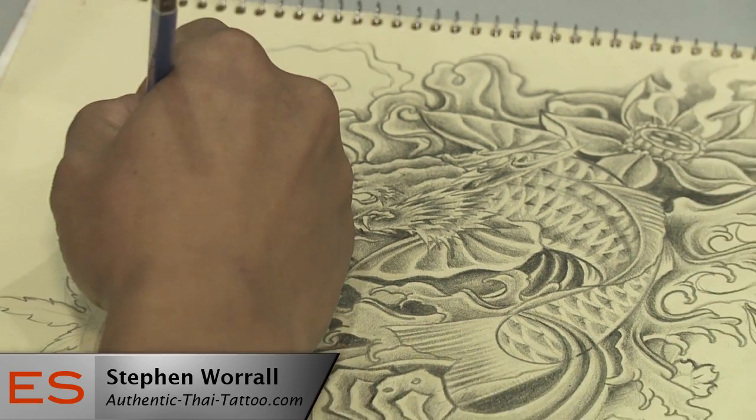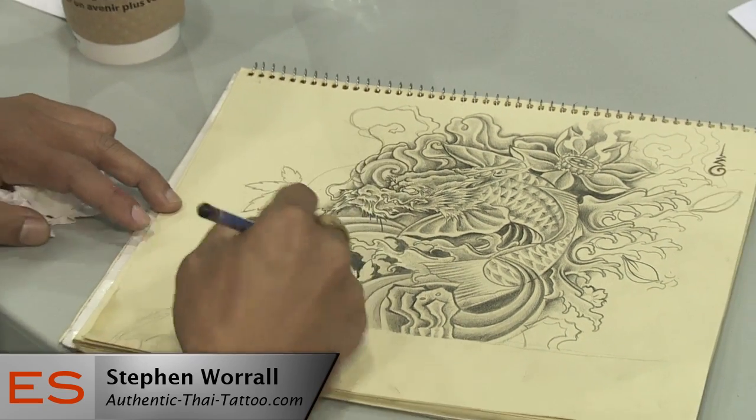He's become one of the finest artists in Thailand and now rated one of the best in the world at this. There are artists, there are tattooists, and then there are tattoo artists. There are many tattooists that cannot draw. Kang is an excellent drawer on paper and a fine transitioner to skin.